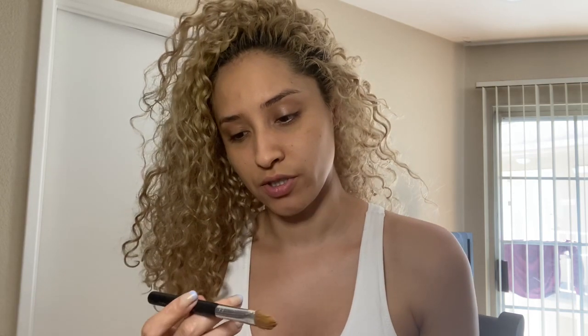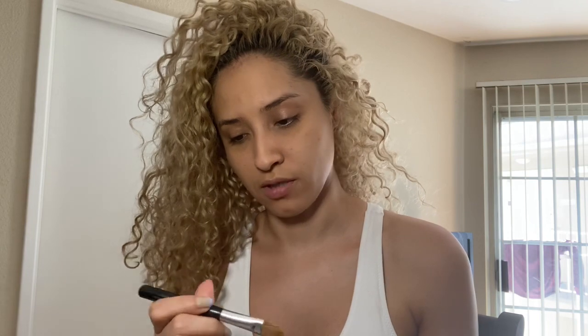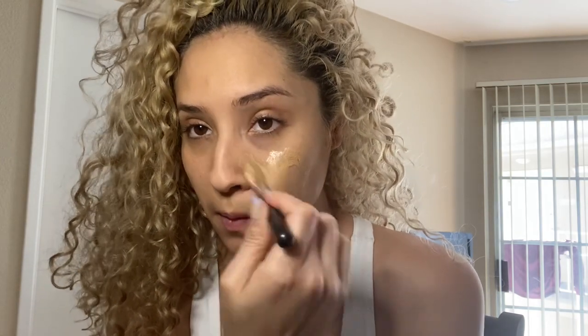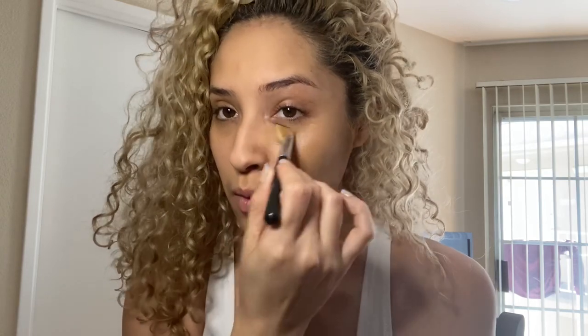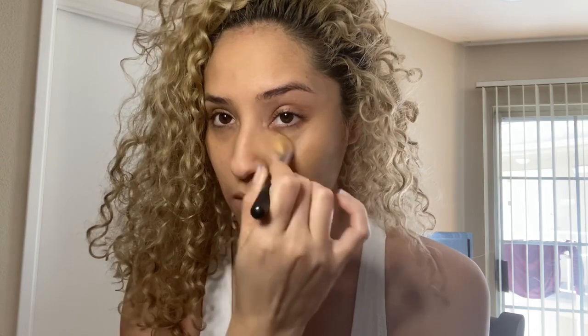I'm going to use a foundation brush from Bare Essentials and I'm just going to apply my foundation. Make sure you get your under-eye area because some people don't and they look crazy — you want to make sure your foundation is all the way across your entire face. Once again, I'm not a makeup artist, so don't hold that against me.